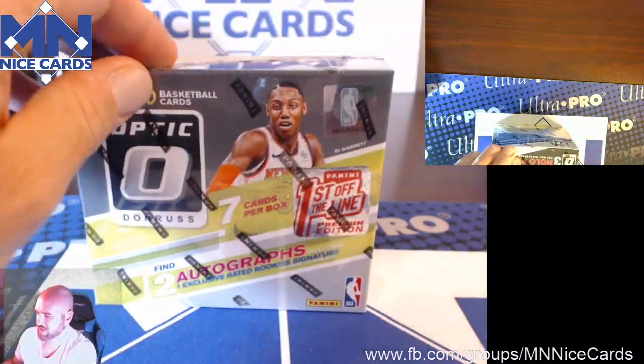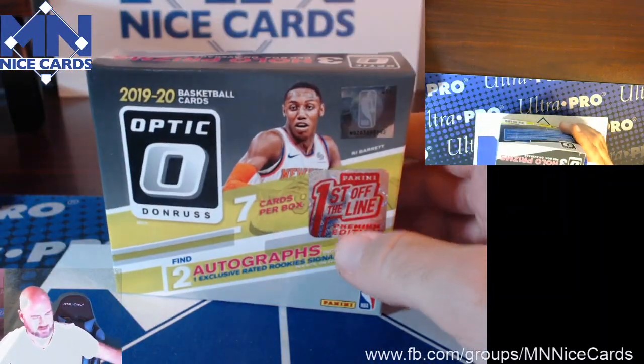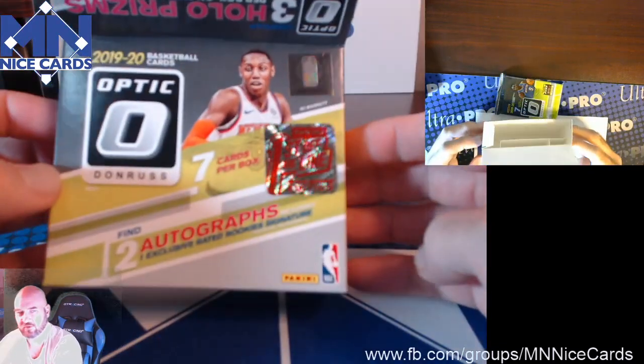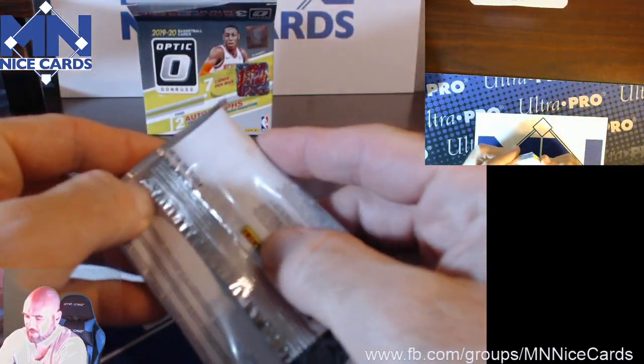Wish us luck. We're just trying to see what comes in these. There's only seven cards — I think it's a couple hollows, a couple autos, a couple maybe exclusive First Off the Line parallels. So again, First Off the Line Optic Basketball.